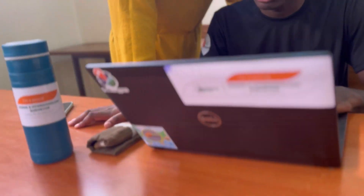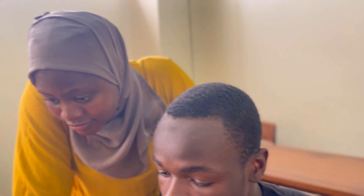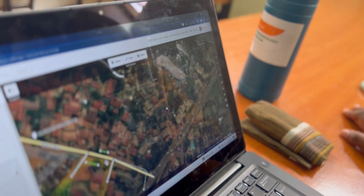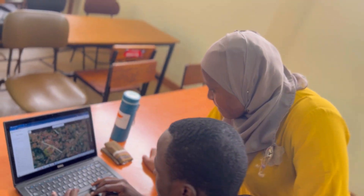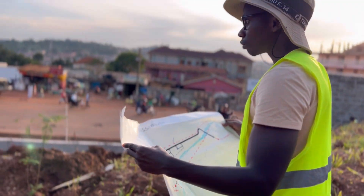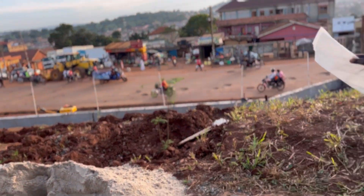Once the survey is complete, the data is analyzed and used to create detailed maps and plans that can be used for a variety of purposes. It's also important for land developers to understand the boundaries of their property and to know what can and cannot be built on it. City planners also rely on land surveying to help them make informed decisions about zoning, infrastructure development, and other issues.